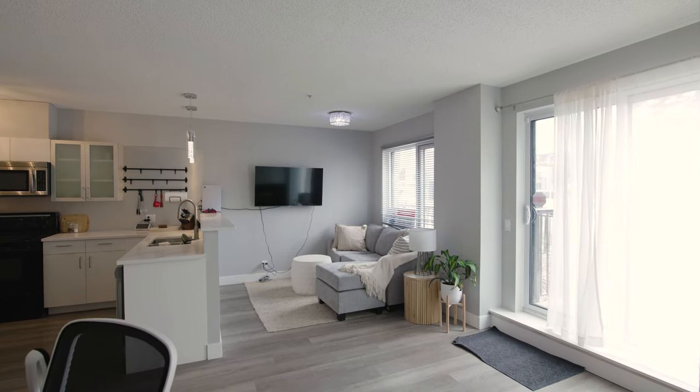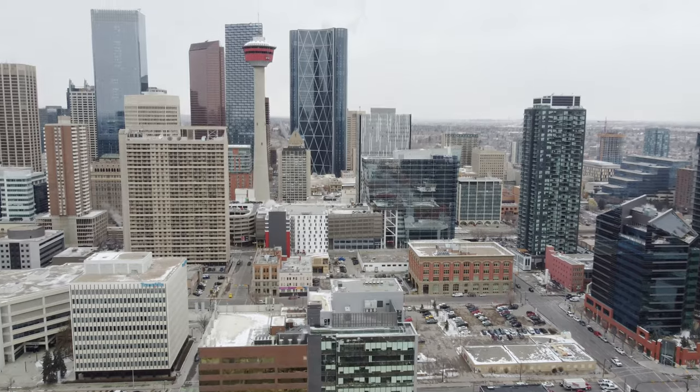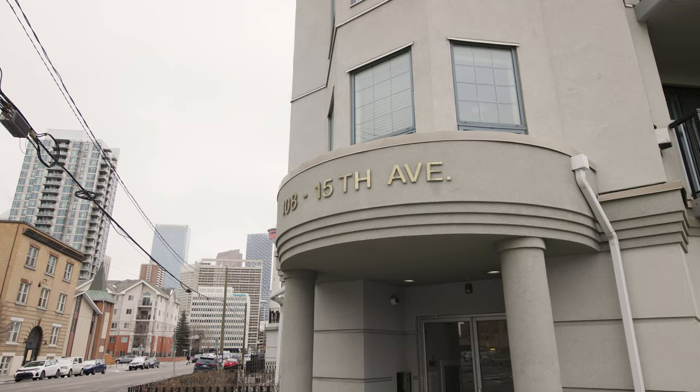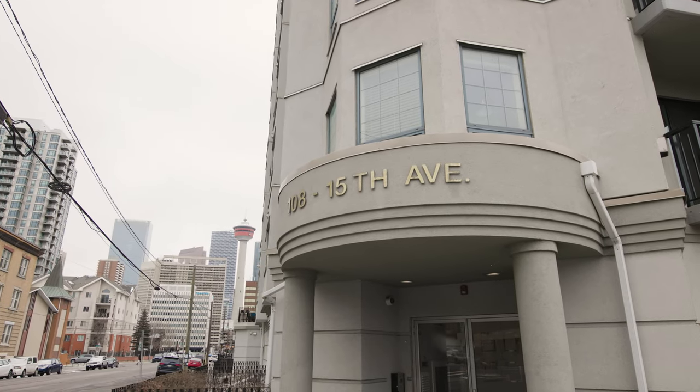Thanks for watching the video. Again, it's Ron Garneau with RE-MAX House — 403-830-1009 at sellhomes.ca. If you want more information about this property, don't forget to click the link below. To watch more videos like this one, click the link below and we'll see you next time.